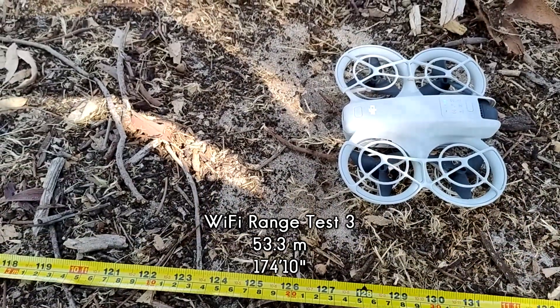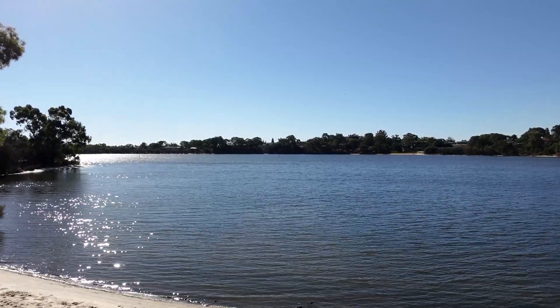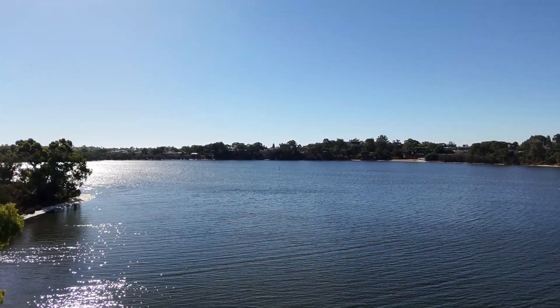This time it's gone a few more meters to 53.3m. While I summarise this test, I'm not going to subject you to having to look at my face — have some more Canning River NEO footage instead, it's much prettier.